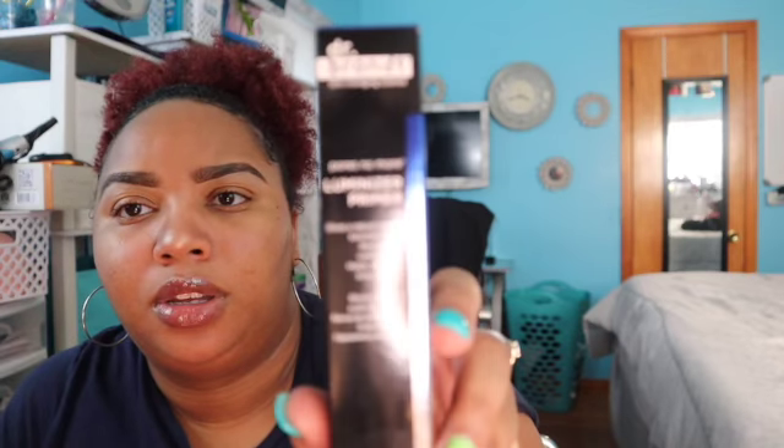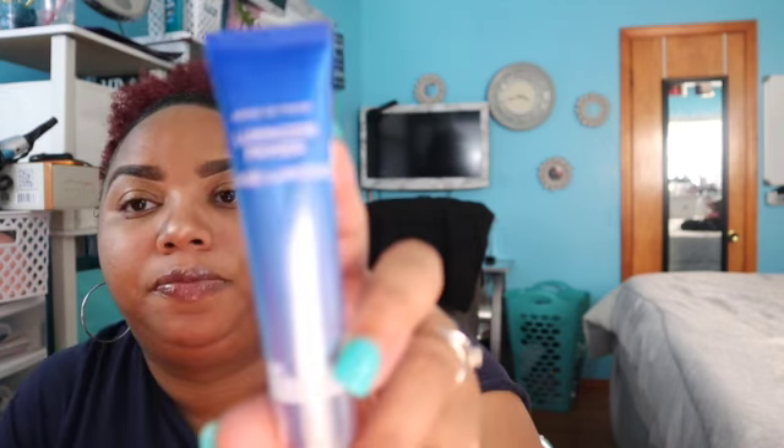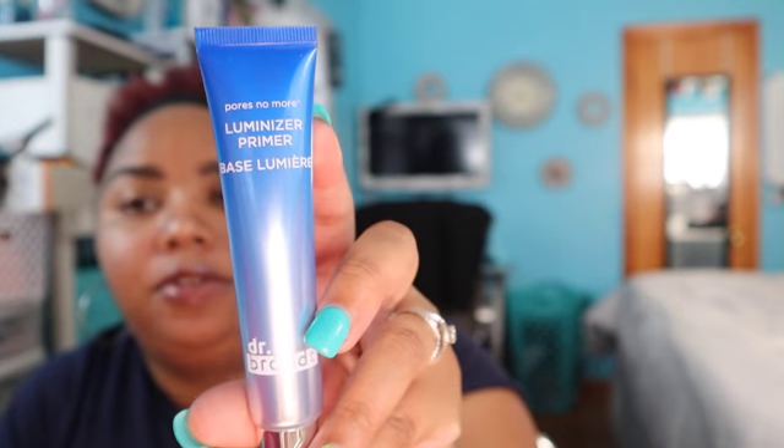I forgot to say it comes with five products — five full-size products. So now we have Dr. Brandt Luminizer Primer. It gives a natural-looking backlight glow, revives dull complexion, and helps refine the look of pores. I love me some primers — 'Pores No More.' I'm gonna have to do reviews on these.